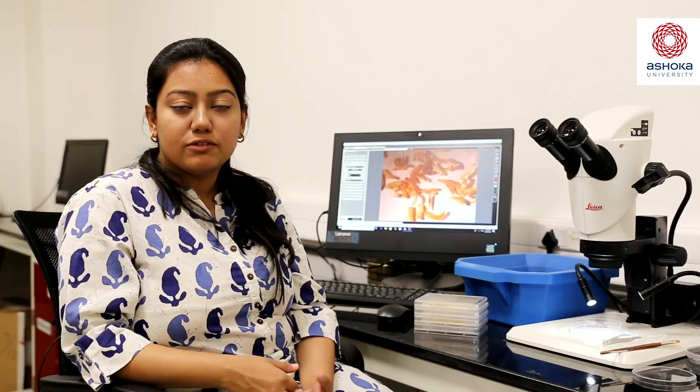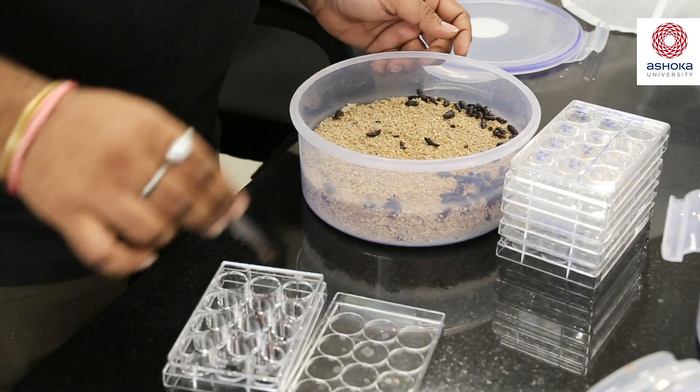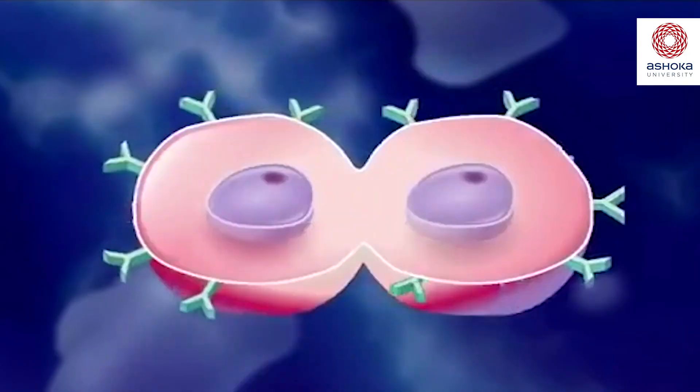Ashoka University is one of the few places which offers a PhD degree in evolution. All biology faculty at Ashoka, like faculty in other disciplines, are very active in research. My primary research interest is to understand how immune response evolves. My lab at Ashoka University studies how cells regulate their shape as they carry out various cellular functions.